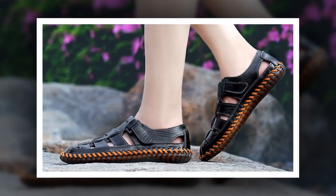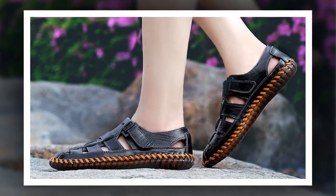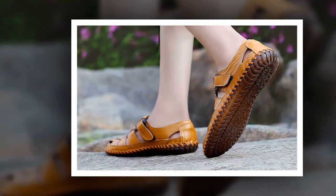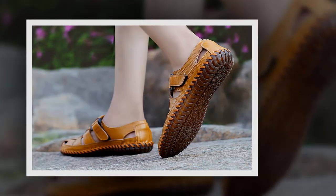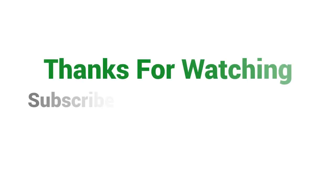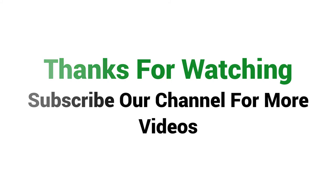To get more information about this men cow leather sandals, please check the link given in the description. You'll get a special discount if you use the link — make it yours before the discount time is over. Thanks for watching. Subscribe to our channel for more videos.